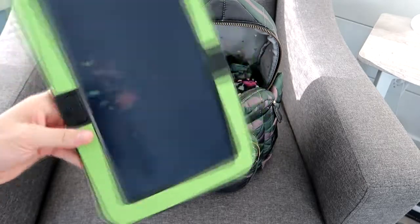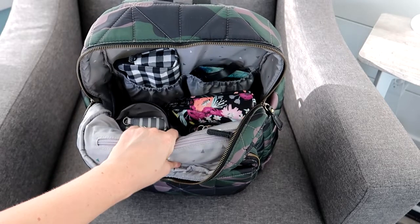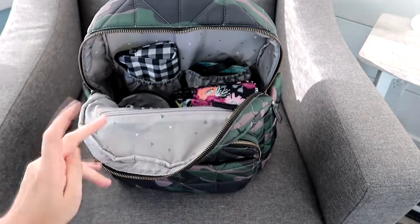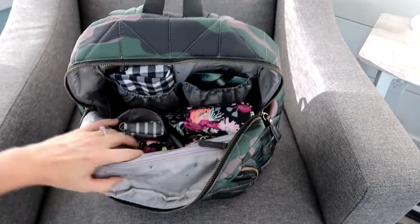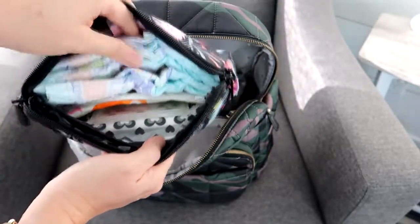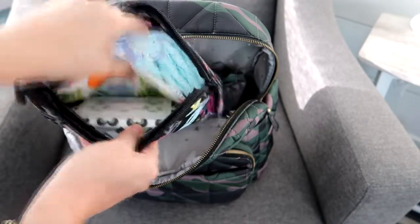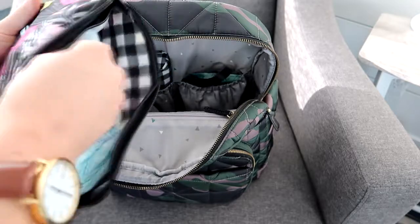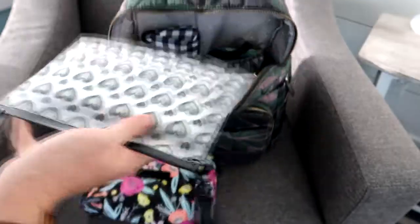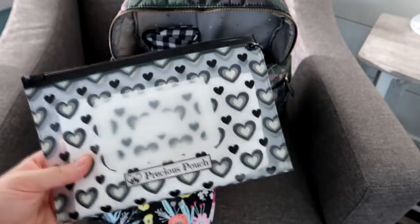Inside the main compartment there's a zipper pocket that goes all the way across, where I keep pens, a Tide to Go pen, a Sharpie, and a little pouch for receipts. Just sitting in the center I have a boogie board — my kids love to draw and have been using Art for Kids on YouTube, which teaches step-by-step drawing. Also in the center is a large JuJuBe set piece containing four size-three diapers, an Itsy Ritzy wet bag, and a wipes container.